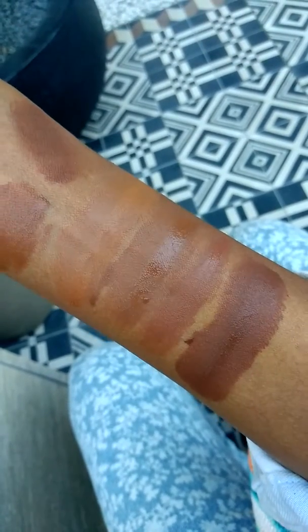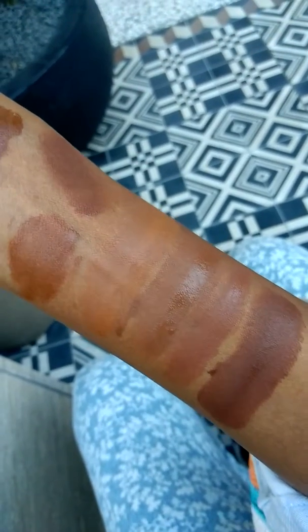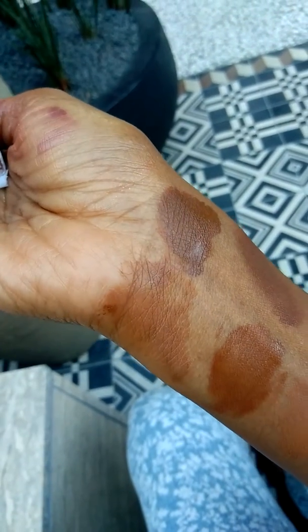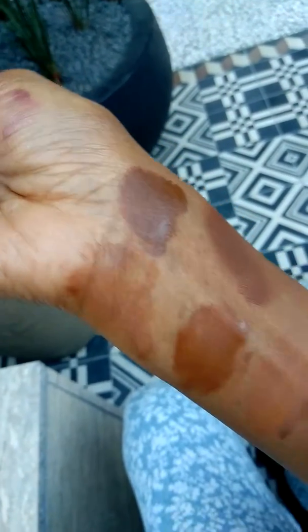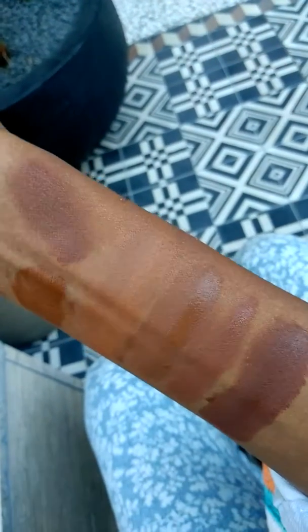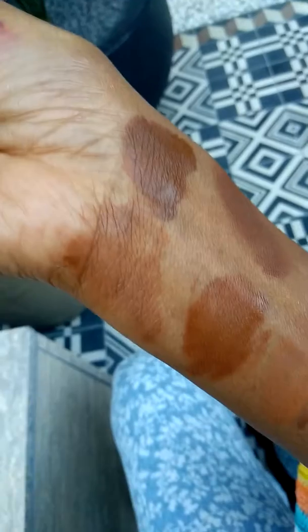This full coverage one by Giorgio Armani — there have been a lot of reviews on that one. It feels good on the skin, and I think it feels a little bit heavier than the Guerlain on the skin, but it is full coverage. The Guerlain is definitely light to medium coverage.